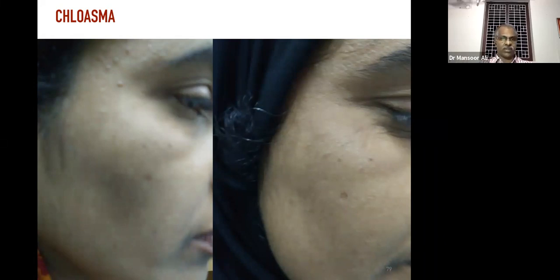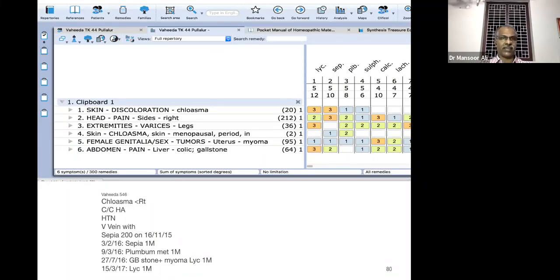In this case we took the rubrics: skin discoloration chloasma; head pain right side; varicose veins of the leg; skin chloasma; menopausal period; genitalia tumors uterine myoma; abdomen pain liver colic gallstone. We prescribed Sepia 200 followed by Sepia 1M, but unfortunately didn't get the result. We took the case again and considered the gallstone colic, then prescribed Lycopodium. Based on Lycopodium we got the best result in that patient.